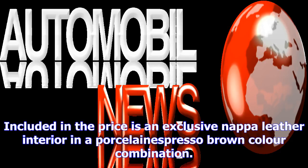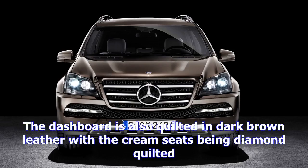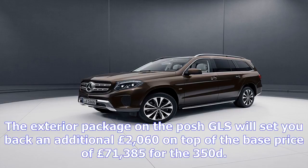Unusually, Grand Edition buyers will have the option of choosing an interior package, an exterior package, or both, for an extra £5,320. Customers can add the interior package to their GLS Grand Edition, which includes an exclusive NAPA leather interior in a porcelain and espresso brown color combination.